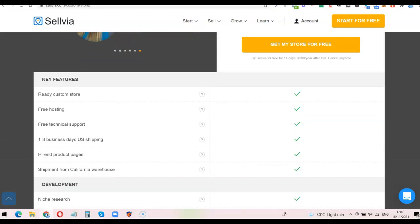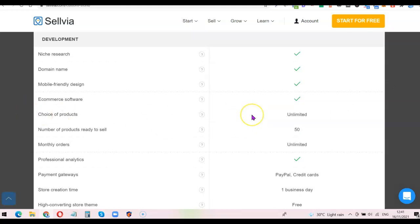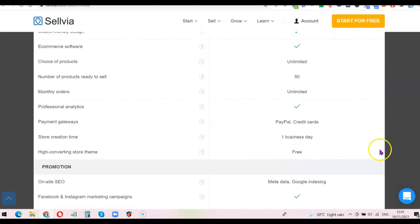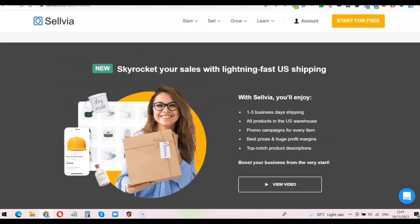For the custom store you also get a free domain name, free hosting, product pages you can use to market products, niche research, mobile-friendly design, free e-commerce software to automate the entire business, and a dropshipping plugin to import and fulfill orders automatically. The store comes with 50 products and you have unlimited choice of products to import. Payment gateways include PayPal and credit card, and store creation takes around one business day.